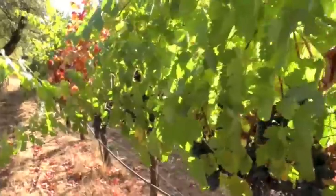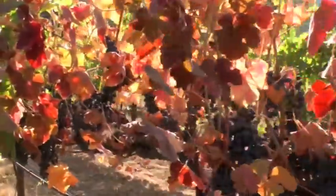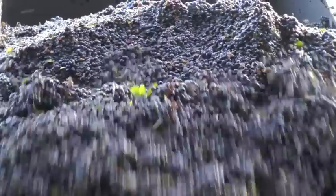It's a blend of Carignan, Syrah, and Merlot grapes. These Old World varietals come together to make a wine that is smooth, rich, and food friendly, and perfect for the modern wine drinker.